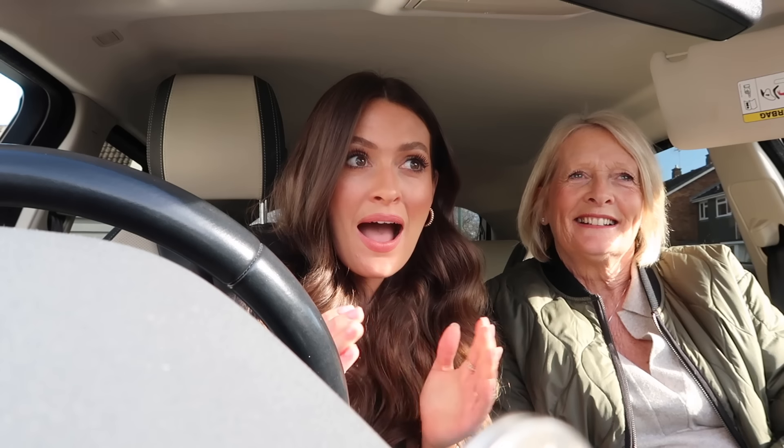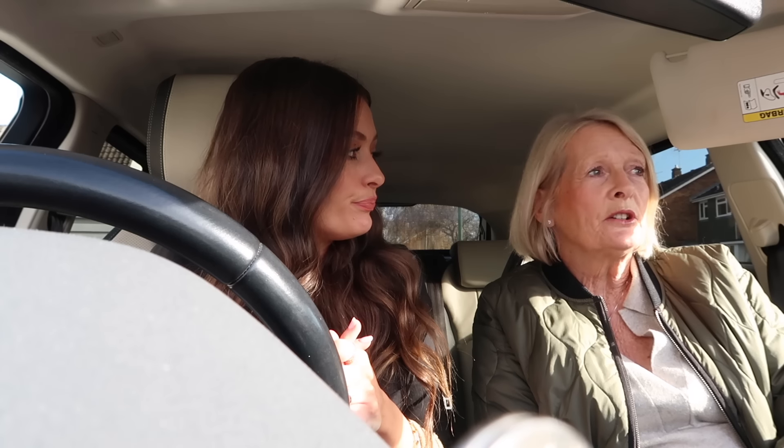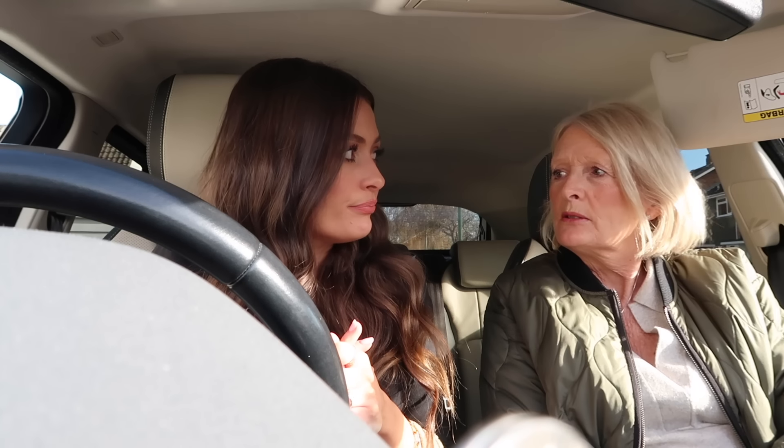I texted mum last night and said why don't we go to H&M tomorrow and see if they've got any of the new spring pieces in, because I think it's the time of year where they usually bring out the spring stock. So that's the plan — we're heading off there now and I thought I'd take you guys with me. I know you love a little 'come shopping with me' video, especially when it's H&M. Mum could do with some jeans, maybe some shirts — we'll see.